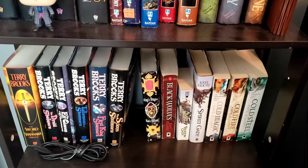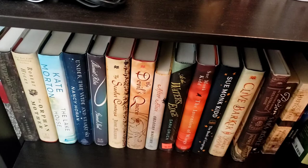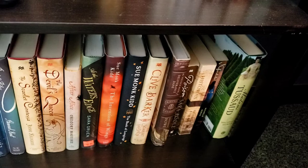Towards the bottom this is kind of my non-fantasy books that I have here. Widow of the South, Burial Rites — that one is so good. Most of them I've read but some I have not. You guys saw me reading After Alice.